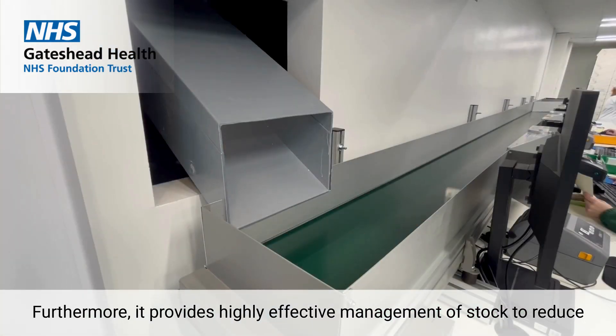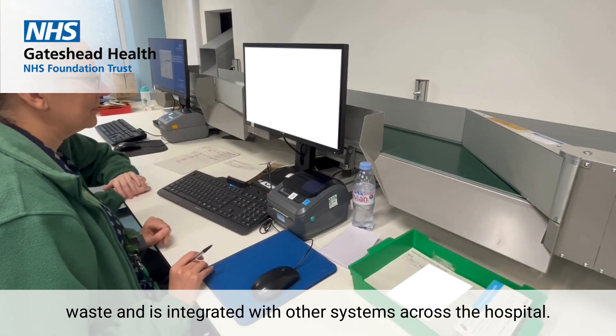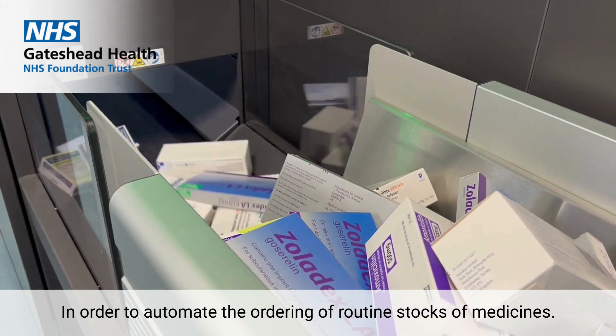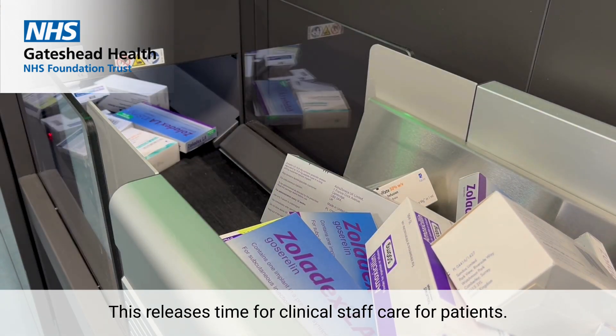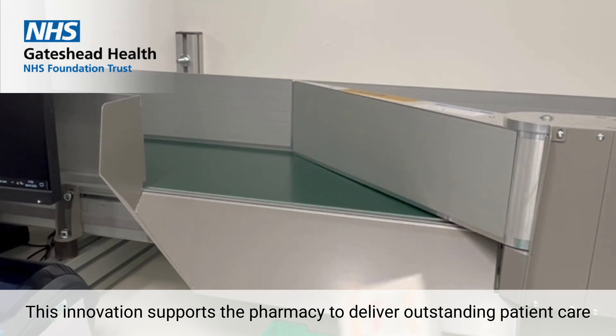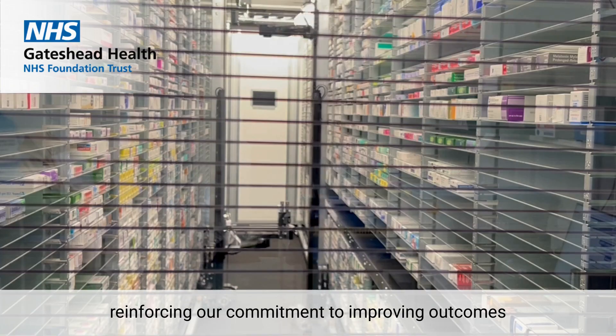Furthermore, it provides highly effective management of stock to reduce waste and is integrated with other systems across the hospital in order to automate the ordering of routine stocks of medicines. This releases time for clinical staff to care for patients. This innovation supports the pharmacy to deliver expanding patient care, reinforcing our commitment to improving outcomes and experiences for everyone we serve.